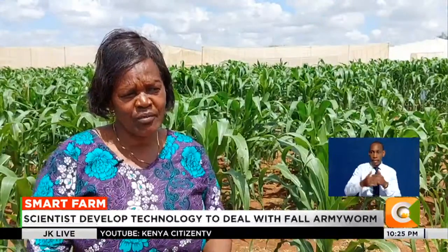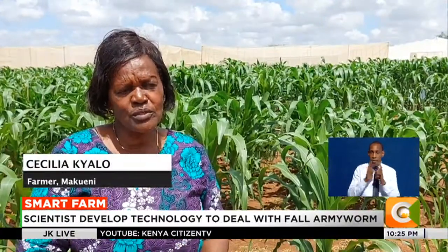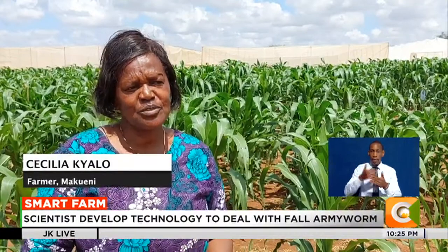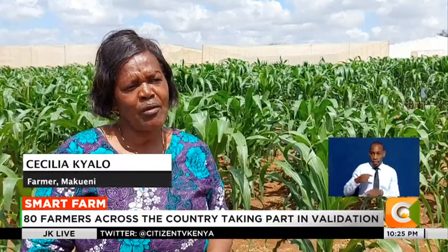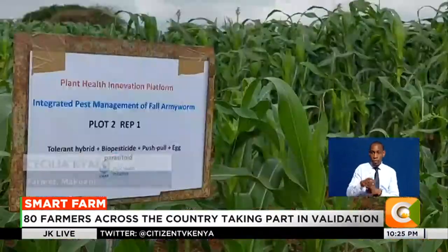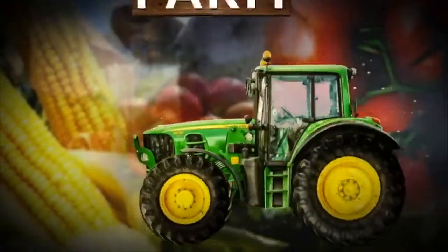The seed will then be available for farming communities from next year. Dennis Atuenu, Smart Farm.